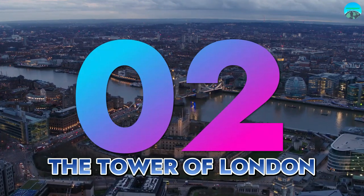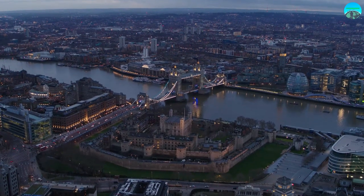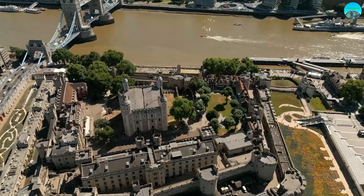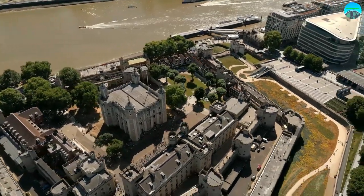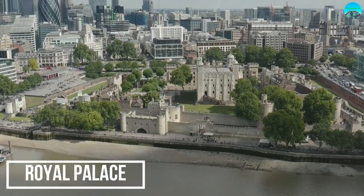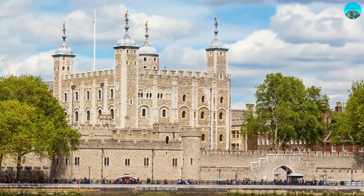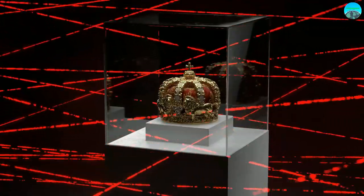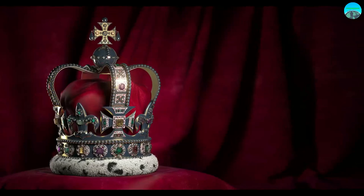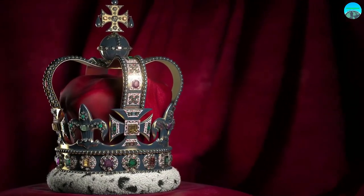Number 2: The Tower of London. As the sun sets over the River Thames, the Tower of London comes to life with its centuries-old stories and legends. Dating back almost a thousand years, the Tower of London has served as a royal palace, fortress, prison, and treasury, and has played a crucial role in shaping the history of Britain. The Crown Jewels, the most famous attraction within the Tower, showcase a dazzling collection of precious gems that has been used by the monarchy for centuries.